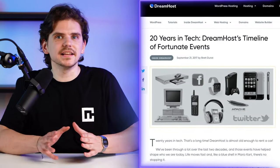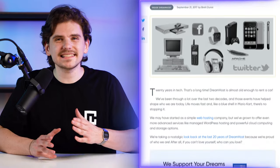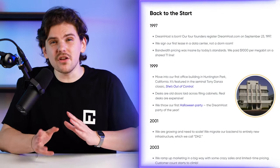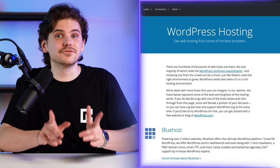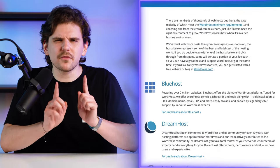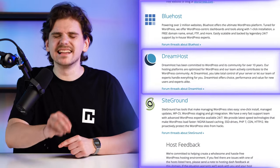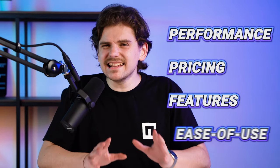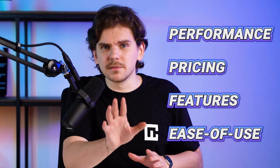To offer up a quick fire review, DreamHost is a veteran of the industry established over 20 years ago, so by this point they should know what they're doing. Many DreamHost reviews state that it's one of only three hosting providers directly recommended by WordPress. However, after looking over DreamHost's performance, pricing features, and ease of use, there's a bit more to unpack.